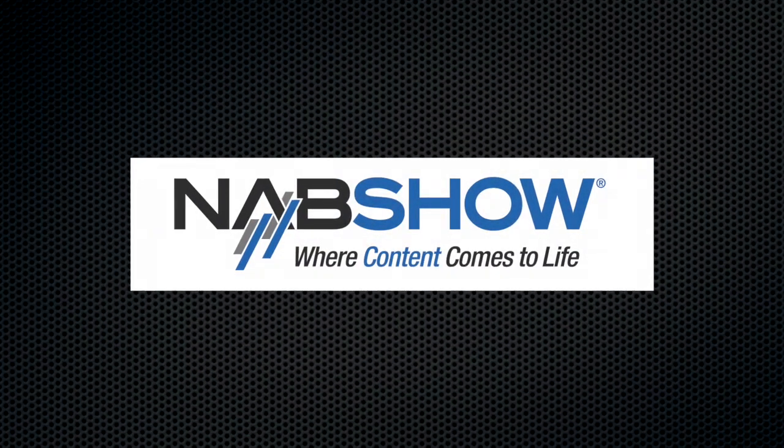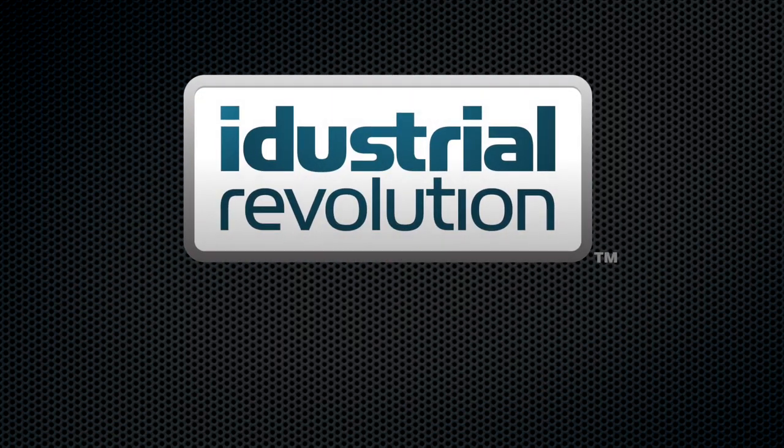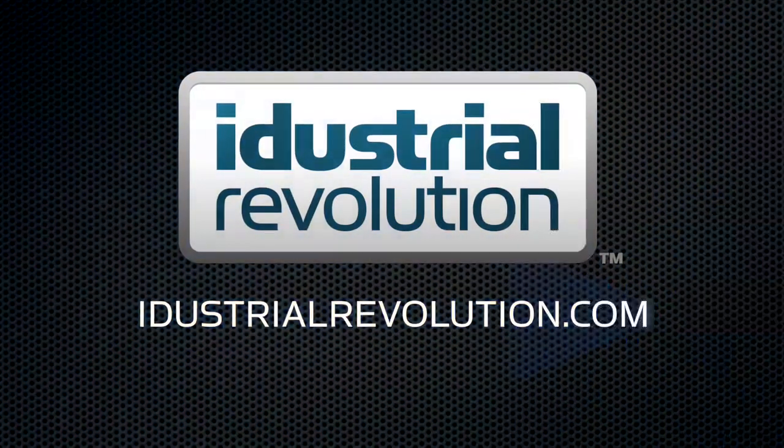Okay, well thanks very much for spending the time with us. We'll put a link up and hopefully people can go and have a look for themselves. Please do. NewBlueFX.com. NAB is brought to you by X-Effects, Final Cut Pro X plugins from iDustrialRevolution.com.